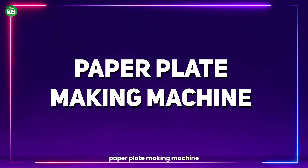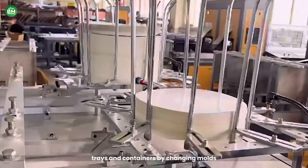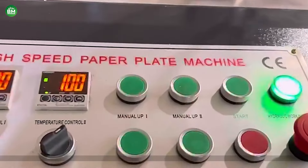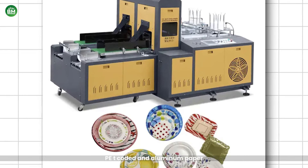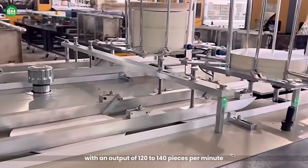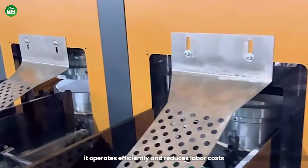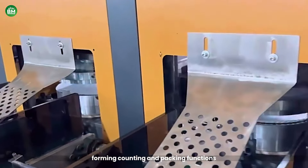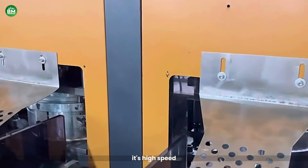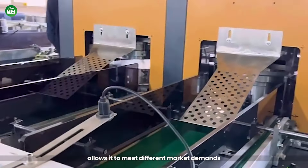Paper Plate Making Machine: The paper plate-making machine is fully automatic and produces plates, trays, and containers by changing molds. It handles various materials like PE-coated, PET-coated, and aluminum paper, making it highly versatile. With an output of 120 to 140 pieces per minute across two stations, it operates efficiently and reduces labor costs thanks to its automatic paper feeding, forming, counting, and packing functions. Its high speed, combined with the ability to handle various plate sizes and paper types, allows it to meet different market demands.